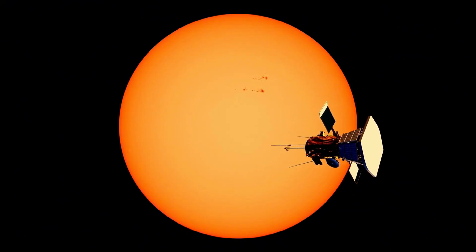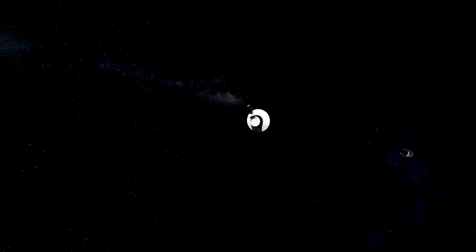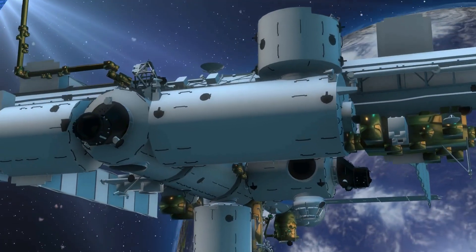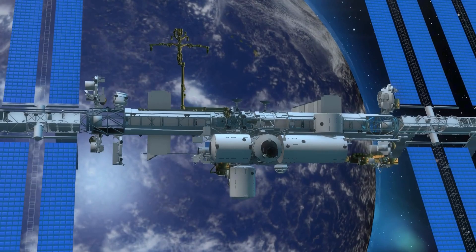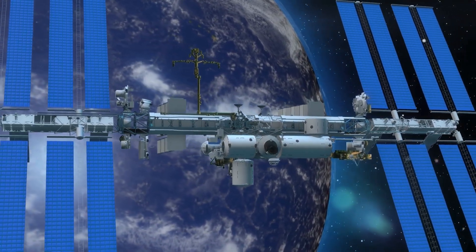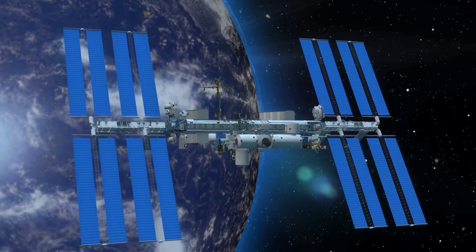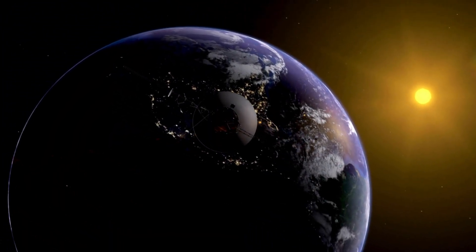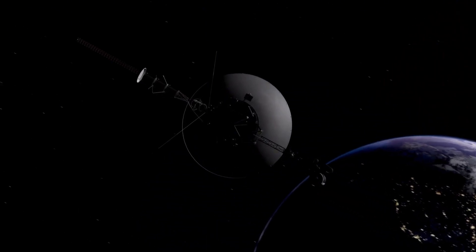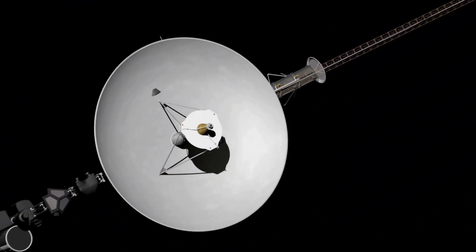As we keep studying GJ9827D, we'll learn more about its atmosphere, how it was formed, and where it fits in the wider cosmic picture. But for now, it's a great example of the huge variety of planets in our galaxy. Each one could tell us something about how planets, atmospheres, and even life itself are formed. It's discoveries like this that show why space exploration is so important — it challenges us to think differently about our place in the universe. So as we look up at the stars tonight, we can think about all the planets we can't see yet, waiting for the next great telescope to reveal their secrets. GJ9827D is just the beginning. The universe is huge, and there's so much more to discover.